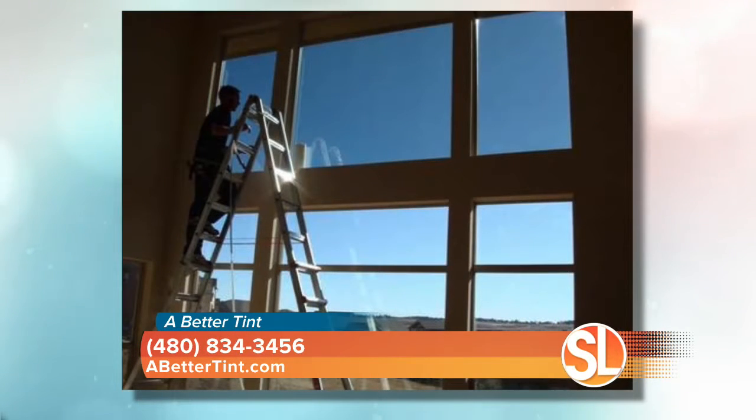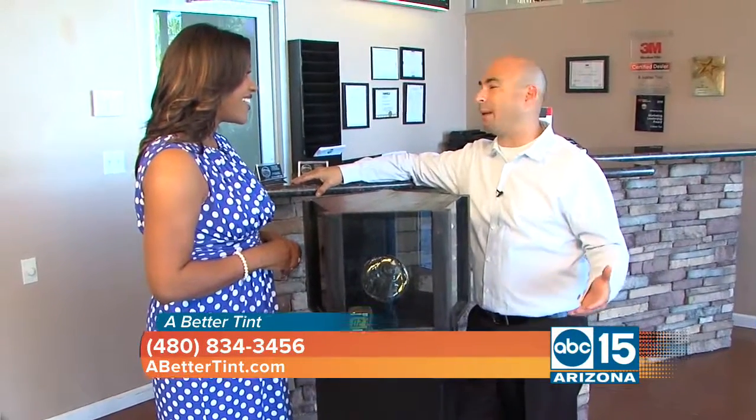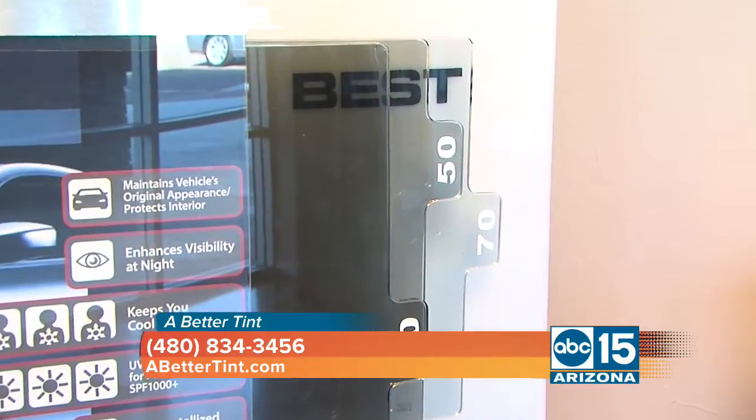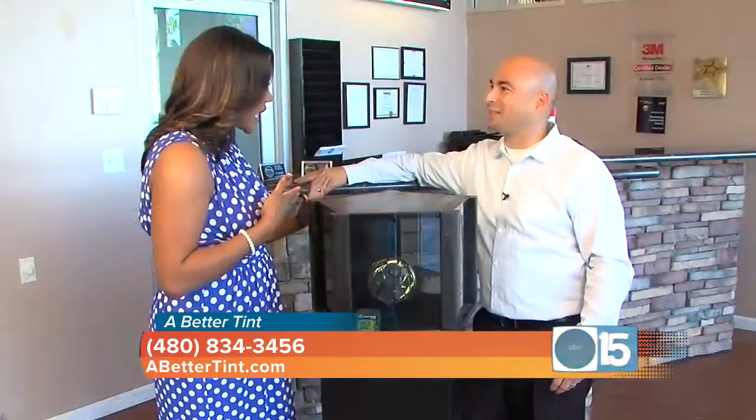For those of us who live in HOAs, it doesn't affect any of that. One of the design features of this particular product is it doesn't change the view — sometimes you can't even tell that it's on there. So HOAs love this product. We work with many of them across the valley. It's really clear; you can't even tell it's there, but it's working in such a big way. The prestige film is a multi-layer optical clear film — over 200 layers put together to give you that heat rejection without losing your view.